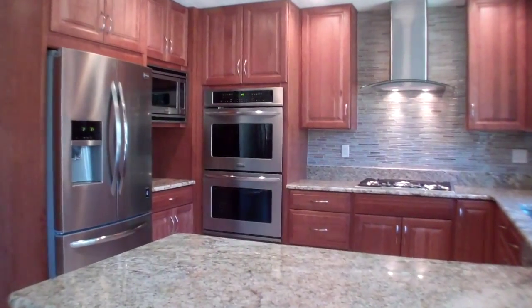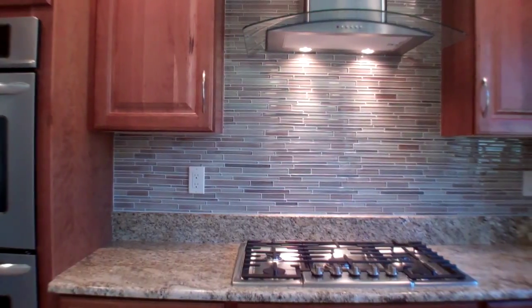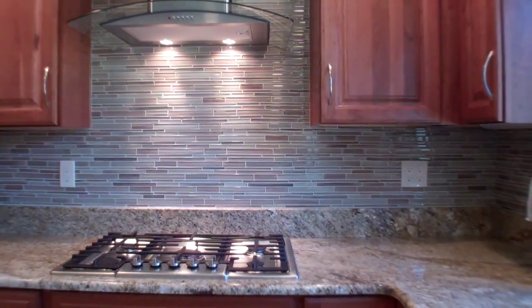The beautifully remodeled kitchen features stainless steel appliances, an exquisite backsplash, Shrock soft-closed cherry wood cabinets, granite countertops, and LED recessed lighting.